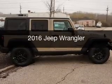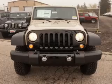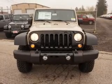This is a new 2016 Jeep Wrangler. It's powered by 4-wheel drive, engine and an automatic transmission.